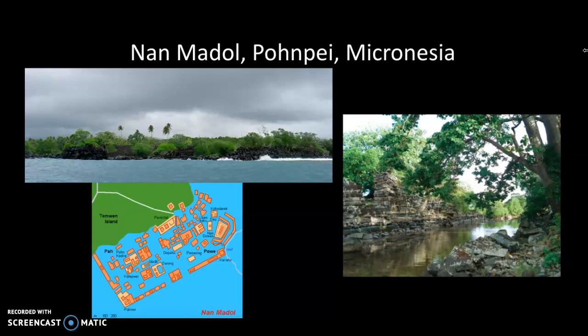It's an entire complex of close to 100 artificial square islands spread across 200 acres. We're looking at the site on the map. This area of 200 built islands housed up to 1,000 people, and it was built from the 13th to the 17th centuries.